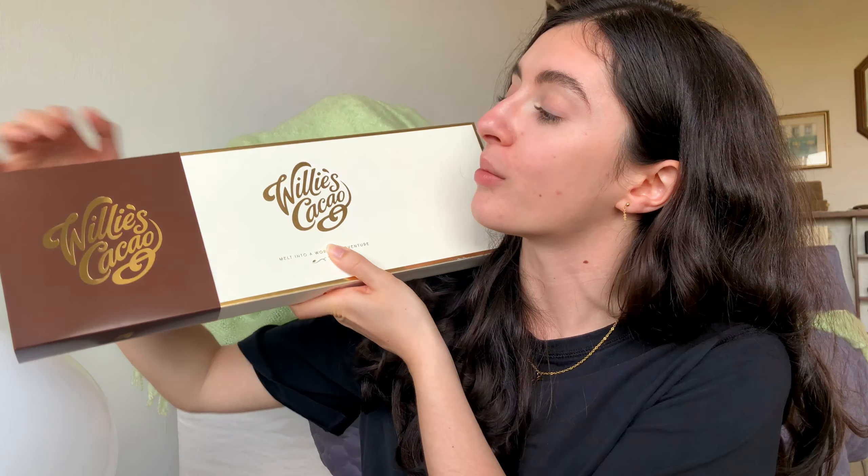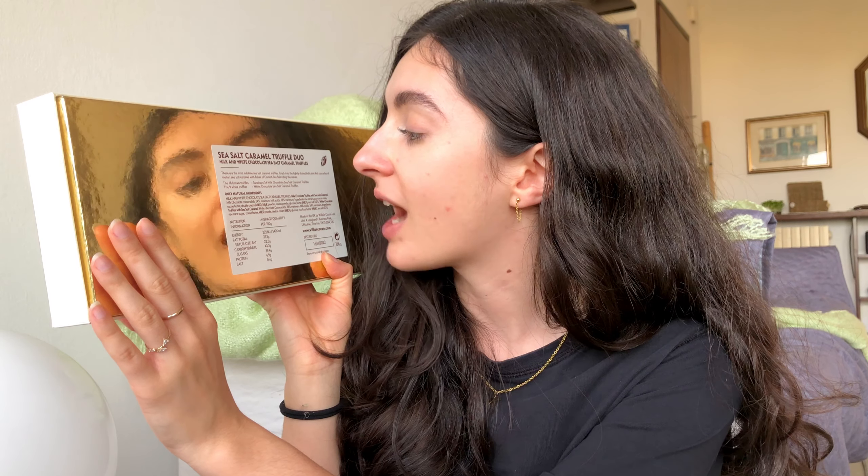Shall we move on to the other flavour of these gorgeous chocolate truffles that we will be tasting today from Willy's Cacao? We have this in a kind of rectangular box and sleeve instead. So in here we're going to have a 54% milk chocolate and some white chocolate sea salt caramel truffles — slightly different from the bigger selection box we had earlier, but absolutely no less stunning than the first box. I think I'm going to get stuck into one of these milk chocolate sea salt caramel truffles first.